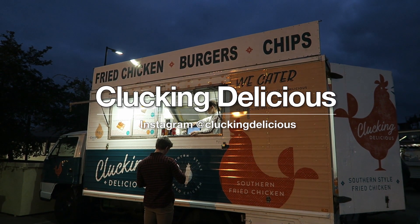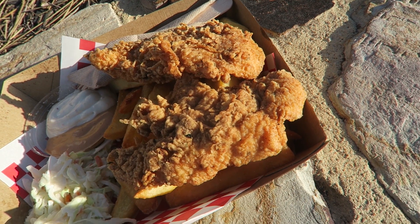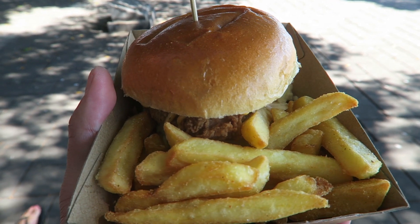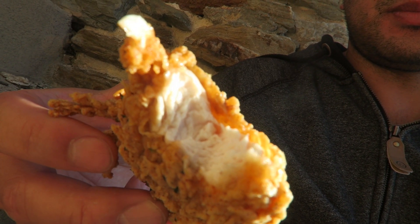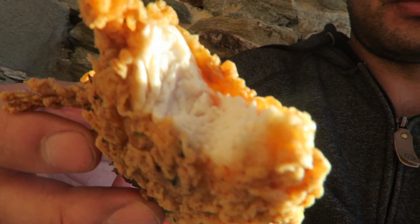Next on this list is Clucking Delicious. I just love their name and I absolutely love their chicken. They have a very simple menu where they just serve chicken tenders with chips, some chicken burgers, and they've just introduced chicken nuggets as well. I really enjoy their chicken tenders — it's southern fried chicken, not too oily or greasy, packed with so much flavor. It's got that nice crispy exterior and once you bite down you get that really soft, juicy, tender chicken on the inside.